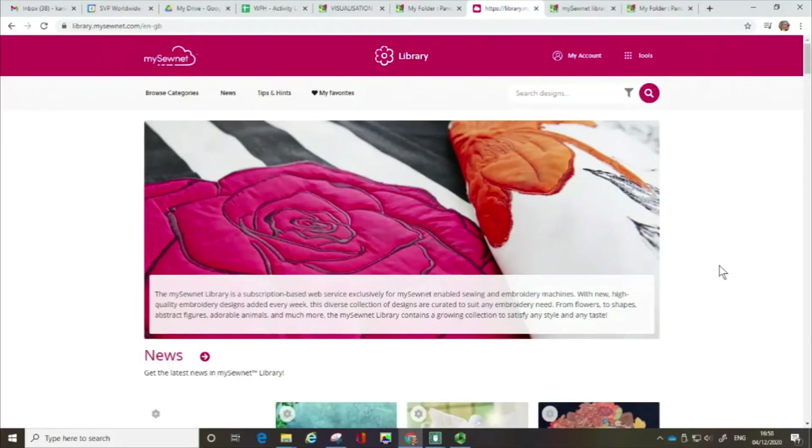Hello, my name's Karina Thompson and in this video I'm going to show you some of the features of the MySewnet Library.